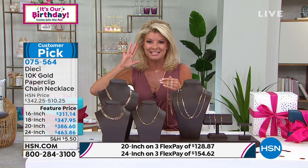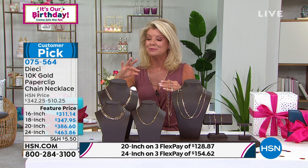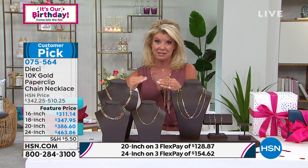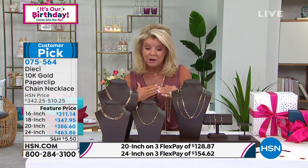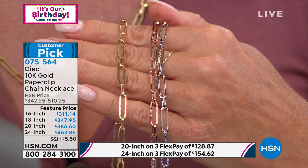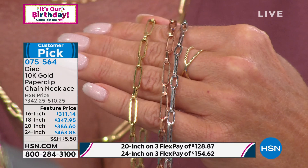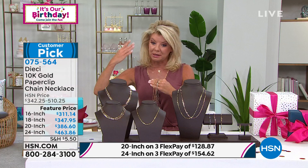It's our number one top seller and tonight is no exception. If you want the 24 inch — the length I'm wearing — we have just about two dozen remaining in white, rose, and yellow gold. The event prices for the birthday are a huge difference: the 24 inch necklace is $463 compared to over $500 at our regular HSN price. The 16 inch — which may be the very first time we're offering it — will be $342, and the event price is $311. Each piece will be stamped for you.